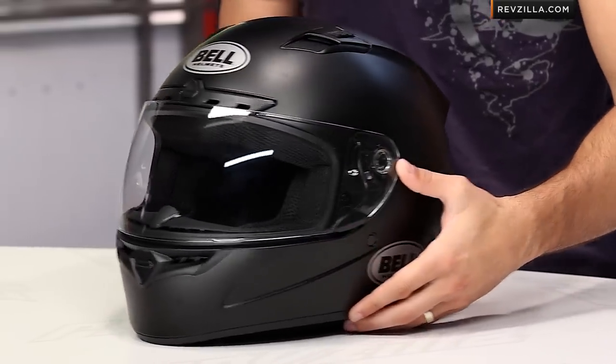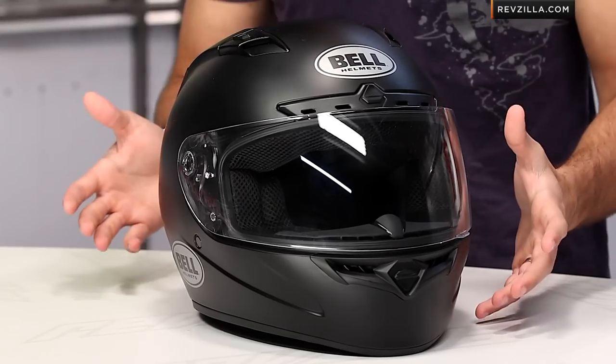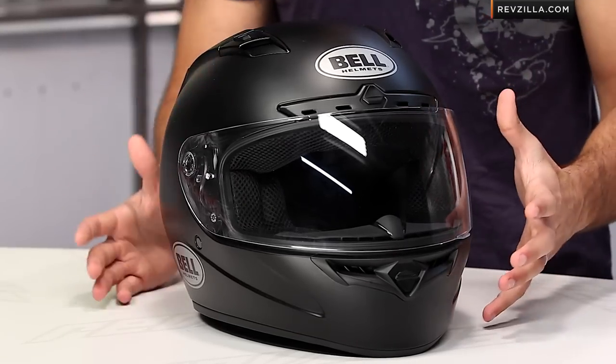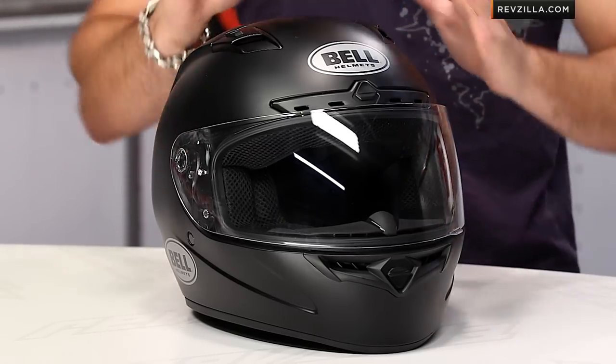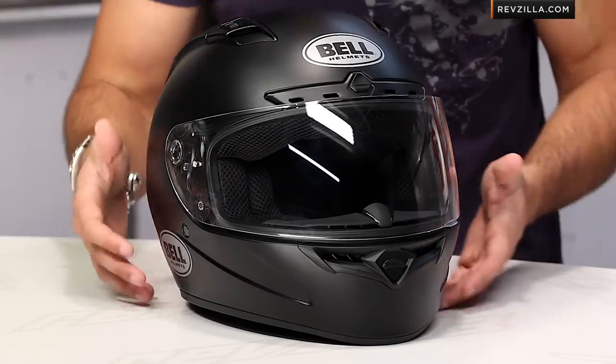Now if we look past the fit, past the application, we get into the nuances. You're looking at a helmet that's around the 1600 gram mark — it's a polycarbonate shell. When you get into higher-end helmets, you get that composite, that fiberglass, different aramidic and carbon fiber weaves that come into play. But again, you're looking at sub $200, so it's a polycarbonate shell.